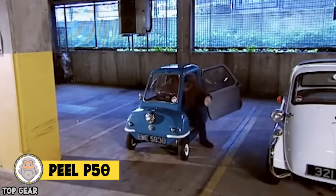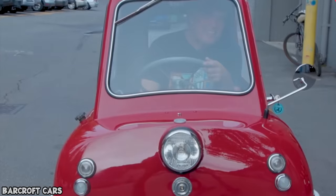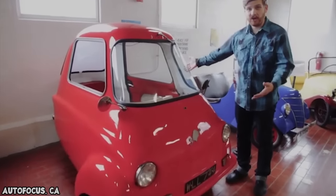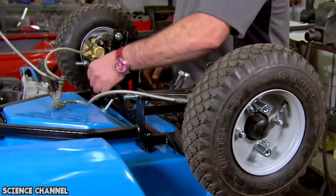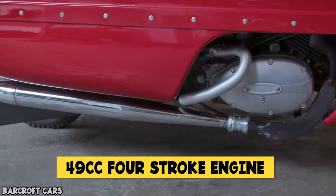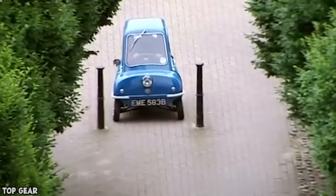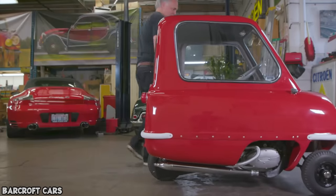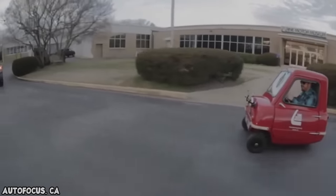Number 8: The Peel P50. This little cutie is the world's smallest production car and is considered the holy grail for micro car collectors. There were just 50 P50 micro cars manufactured between 1962 and 1965 by Peel Engineering Company, and they don't have a reverse gear. The car is so small and light that you could just pick it up and turn it around. The cars have a 49cc four-stroke engine and can reach a top speed of 28 miles per hour. The tiny cars are just 54 inches long and 39 inches wide, weighing just 130 pounds — so you can literally pick them up. Is it crazy that these are certified as street legal?